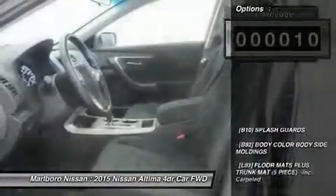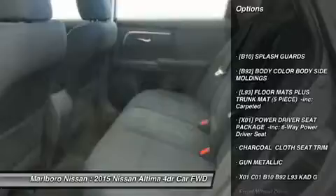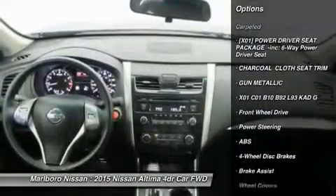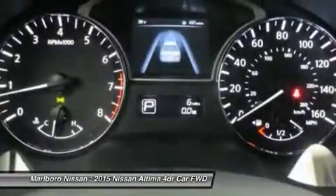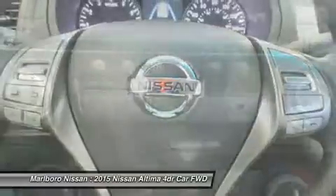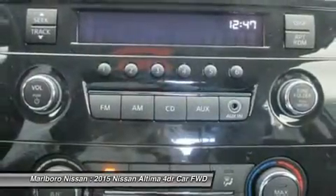Here are some of this vehicle's great options: keyless entry, steering wheel audio controls, anti-lock braking system, traction control, stability control, Bluetooth, power steering, adjustable steering wheel, cruise control, four-wheel disc brakes.